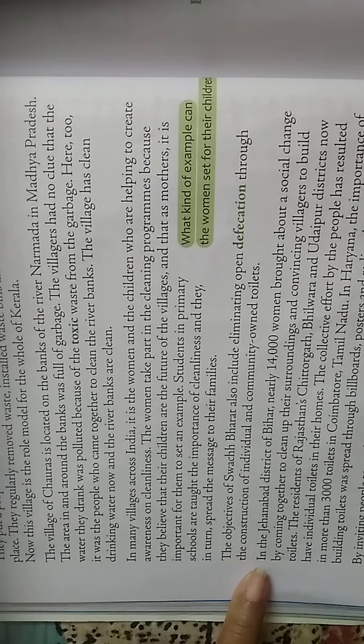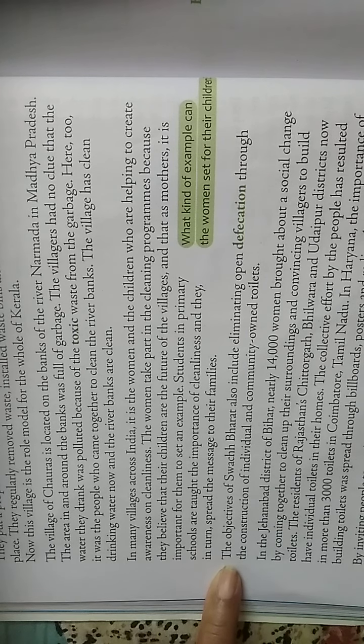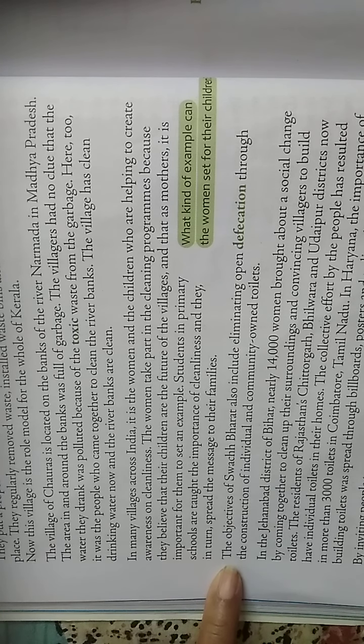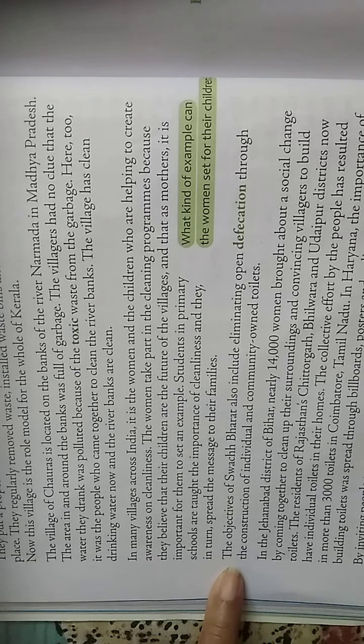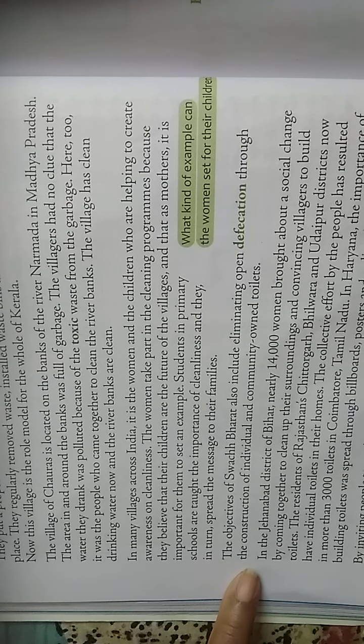The objectives of Swachh Bharat also include eliminating open defecation through the construction of individual and community-owned toilets, especially on the rural side in villages.